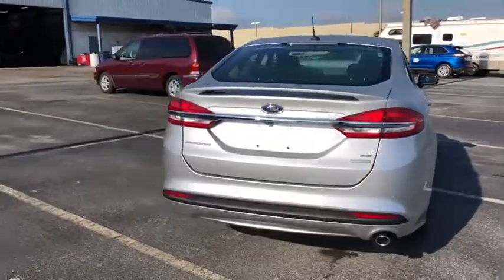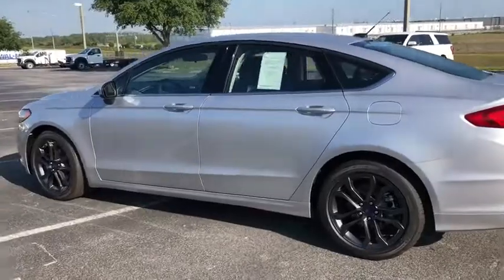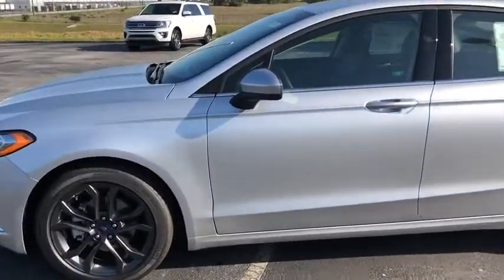Here are some of this vehicle's great options: traction control, stability control, Bluetooth, automatic transmission, front-wheel drive, compass, power door locks, trip computer.